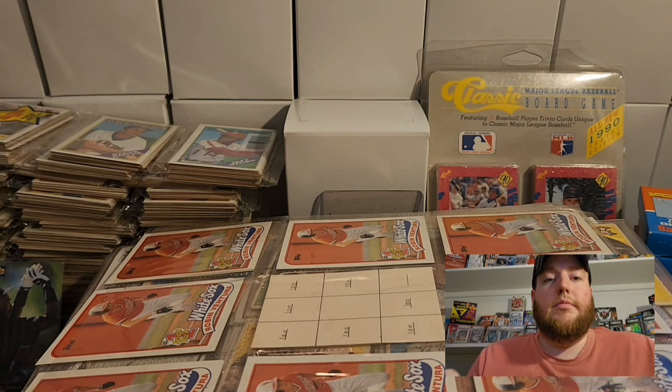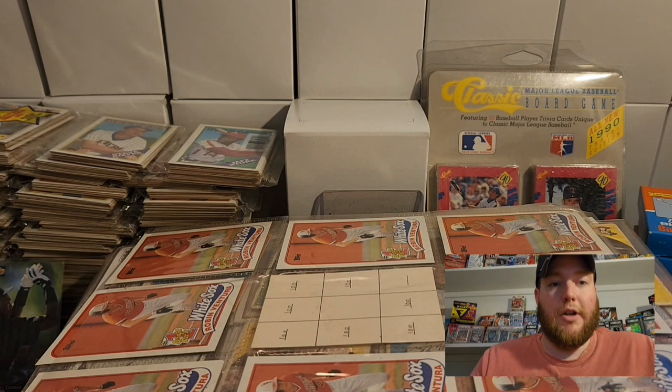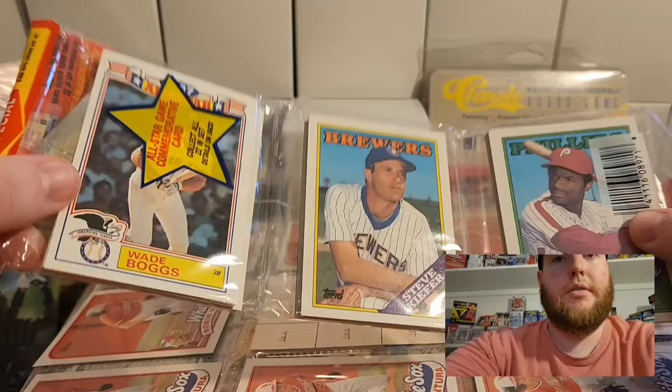Obviously you can see by some of the product on the screen right now, a lot of like junk wax era stuff. So we're not looking at a ton of value here, but it's going to be fun to go through — I'm excited. Did see some things that kind of piqued my interest. We'll go through a little bit here and then I'm going to off camera go through everything and then recap what I think are the better hauls. So just some of the stuff — we have like 30 of these 1988 Topps rack packs.